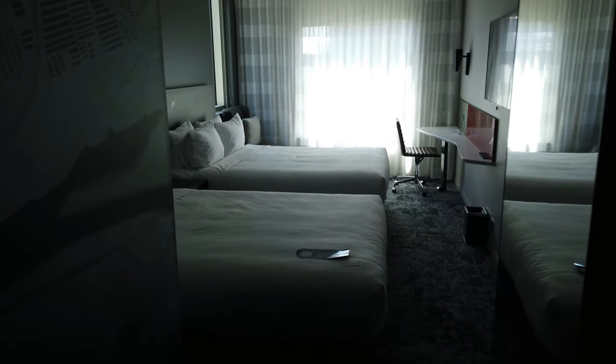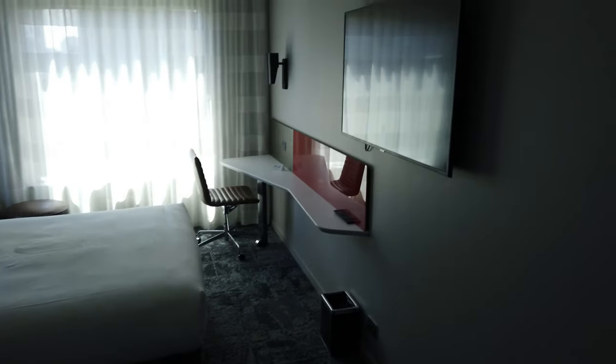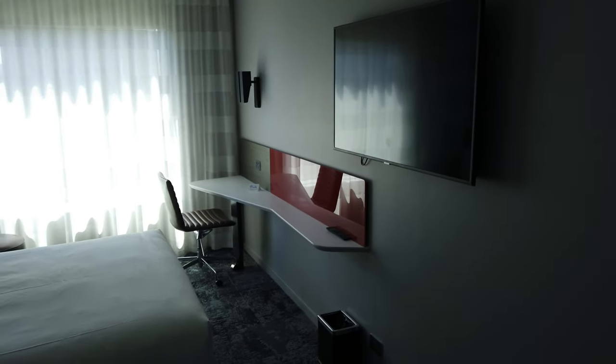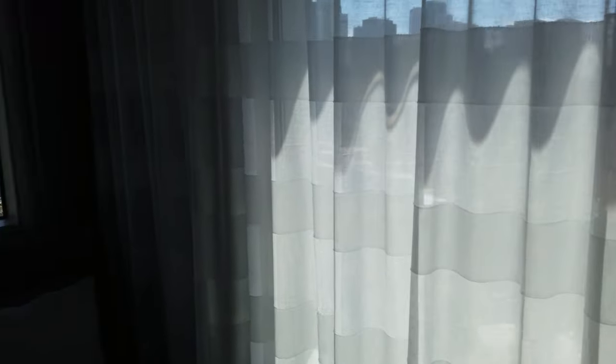We've got a family-friendly room that features two queen-size beds, a television, and a little desk. Let's go and have a look at the view — we're on the 16th floor so the views of Melbourne should be fantastic.